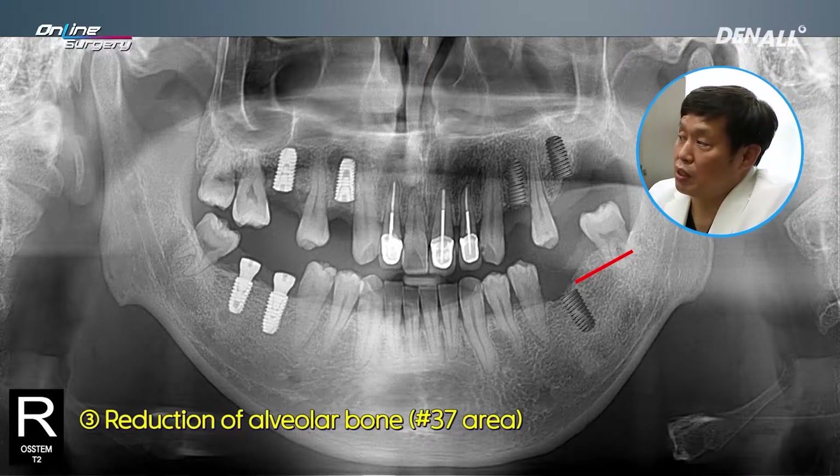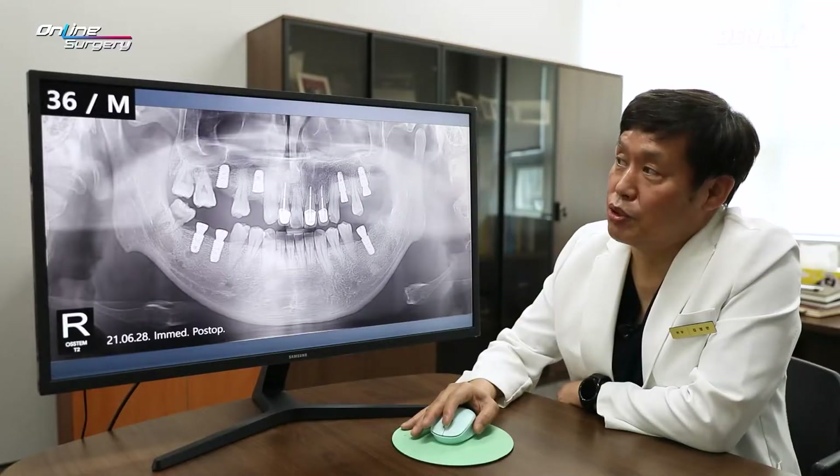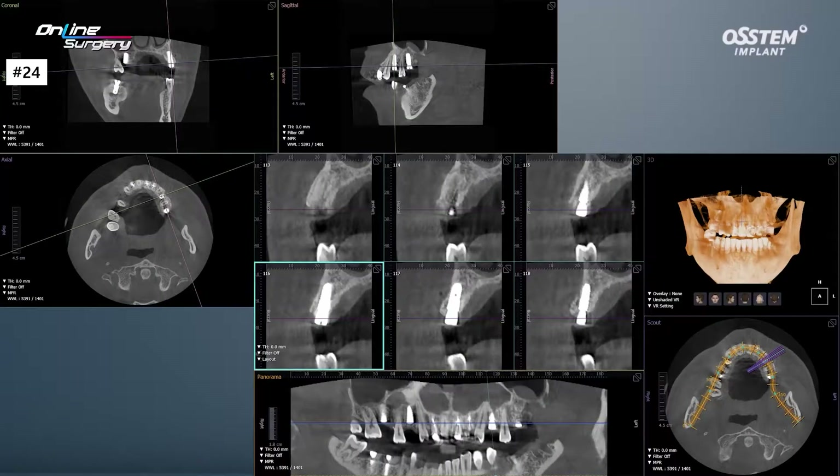This is the immediate post-op image. Number 24 and 26 implants are placed, and an implant has been placed in number 36. Alveolar bone has been reduced in number 37. In the immediate post-op image, I think reduction occurred less than I anticipated, but this is not a problem. Number 24 implant is placed and the alveolar bone was thin.